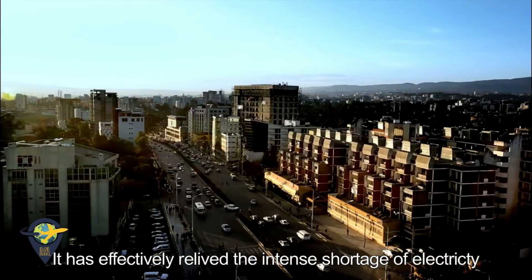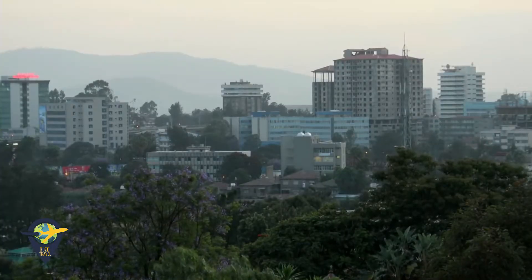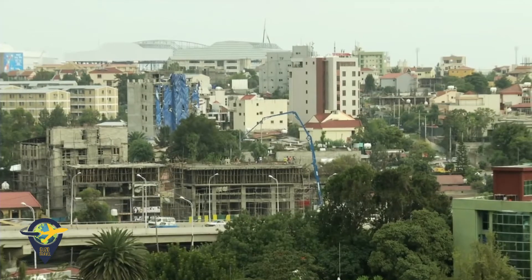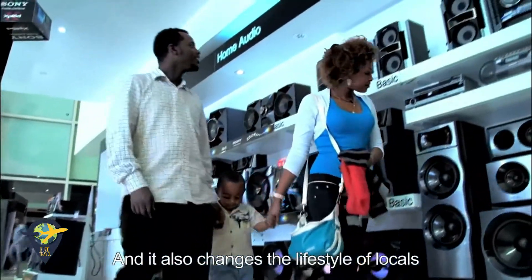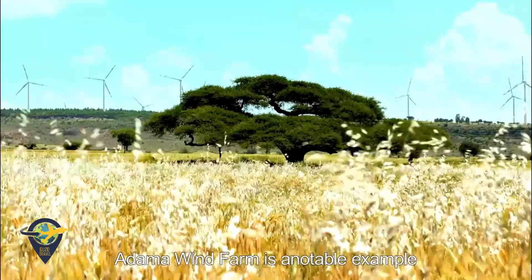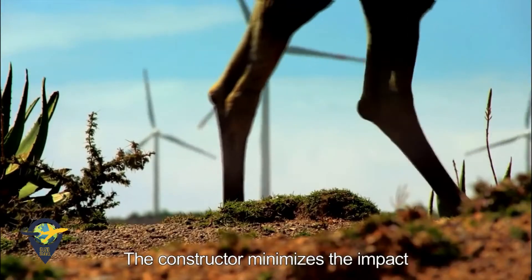The wind farm has effectively relieved the intense shortage of electricity and accelerated industrial development in regions around Adama and the capital city. It has also changed the lifestyle of locals. As an environmentally friendly project, Adama Wind Farm is a notable example of minimizing land occupancy and controlling noise and emissions. The constructor minimizes the impact on residents and animals.